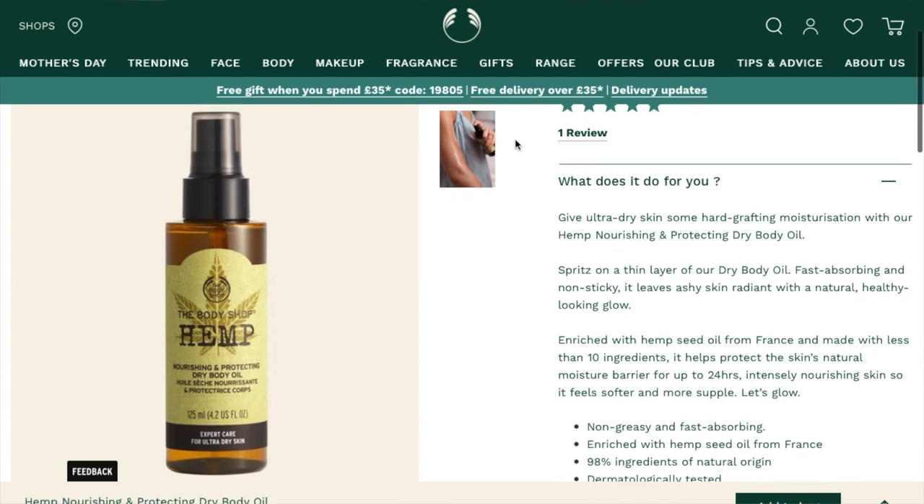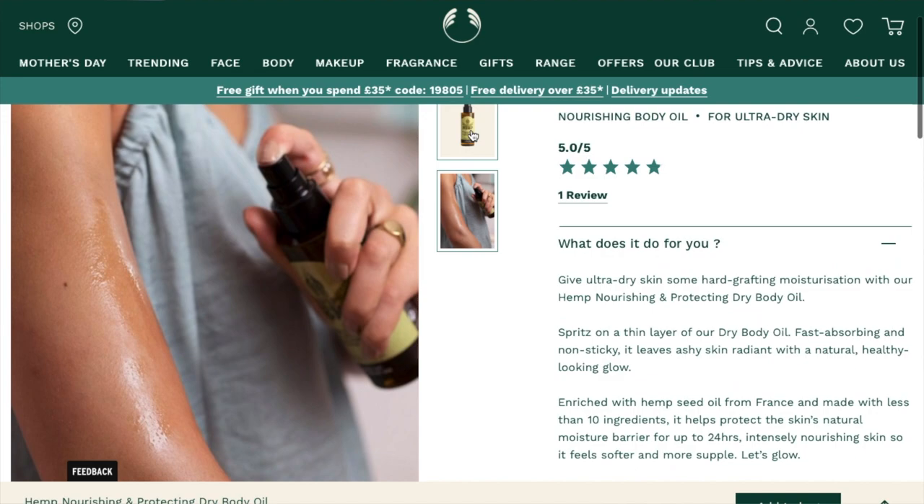They've also released the Hemp Nourishing and Protecting Dry Body Oil. I've actually got into body oils and body lotions a lot more this year than ever before and it's made a massive difference. I don't really get dry skin on my face, but I do sometimes get dry skin on my legs and moisturising products have really helped. So this might be something I'd try in the future. I actually have an in-shower body oil, and I know the Body Shop does one as part of the hemp range as well. This is obviously a spray-on body oil — it's meant to make your skin nice and soft. If it's good it'll sink in nicely; if not it might feel sticky. It's £14, so not too bad in terms of price.